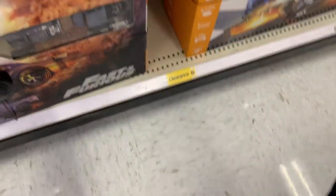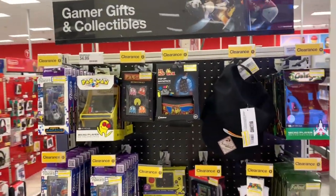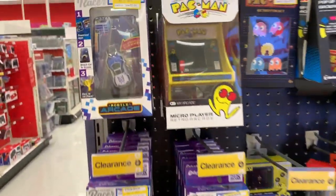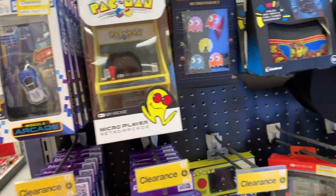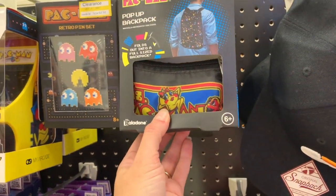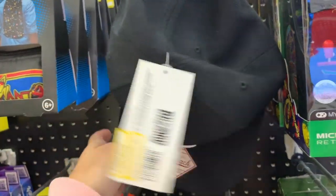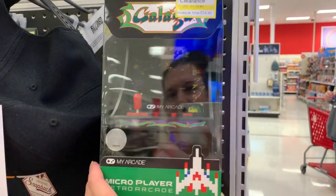Nice savings. And look what I found here — a whole end cap of clearance. $2.98 for a little virtual racer, was $9.99. A retro pin set for $4.98, was $9.99. A $4.98 pop-up backpack, was $9.99. We have a hat — this hat is $7.48, was $14.99. This little micro player retro arcade is $24.48, was $34.99.